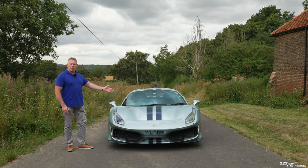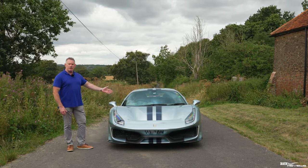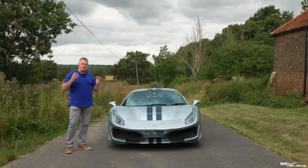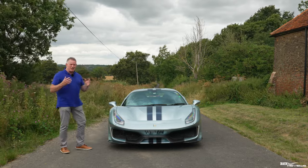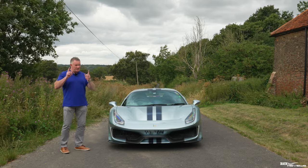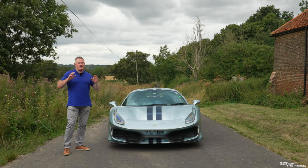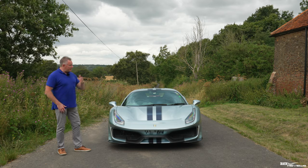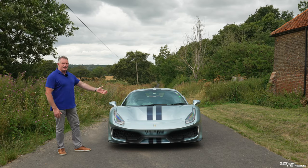We last reviewed this stunning Ferrari 488 Pista in October last year and the only real single negative I could find was the sound. It just doesn't match the incredible performance of this car. But the owner has just fitted a brand new exhaust system, so I guess it's time to revisit the Ferrari 488 Pista.